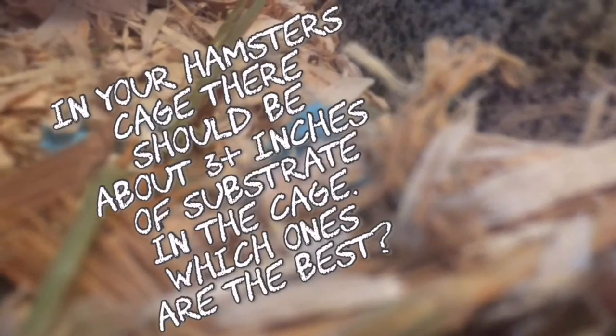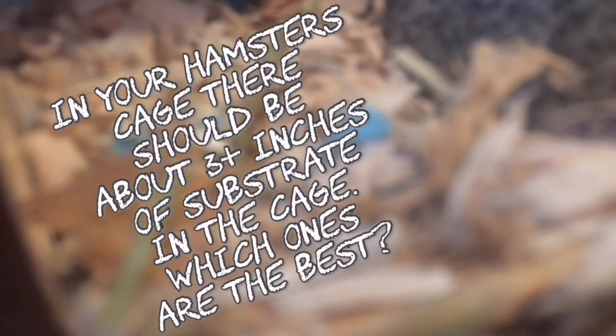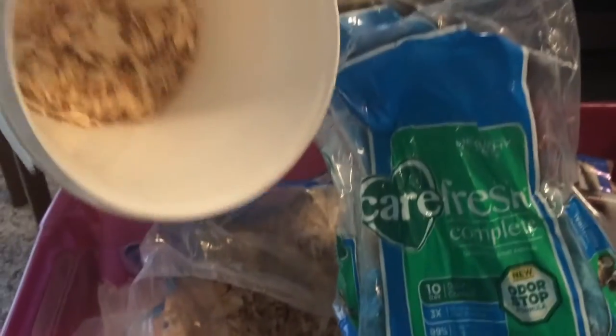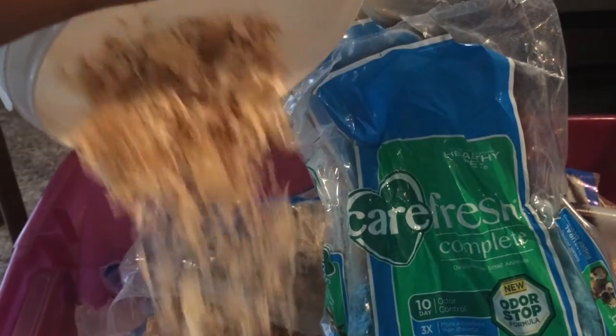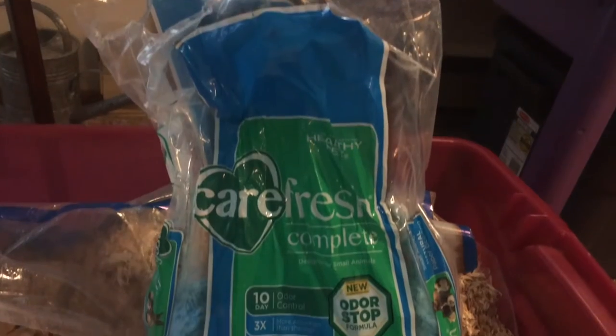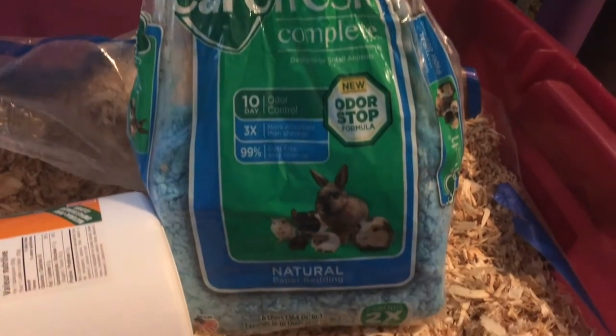In your hamster's cage there should be about three or more inches of substrate, or in other words bedding. You should never buy no-name beddings or non-kiln-dried pine or cedar. Cedar can cause toxic fumes that lead to liver and respiratory problems in your hamster. Check the packaging of your bedding to see if it's any of those unsafe kinds. The most popular bedding is the Carefresh paper-based bedding.